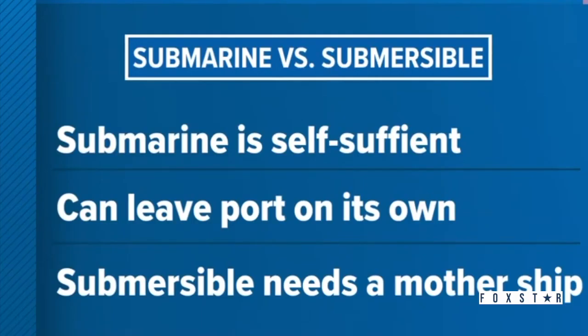According to the National Oceanic and Atmospheric Administration, a submarine is self-sufficient — it has the power to leave port and go back on its own. However, a submersible needs a mothership to launch and return to, and for support and communications.